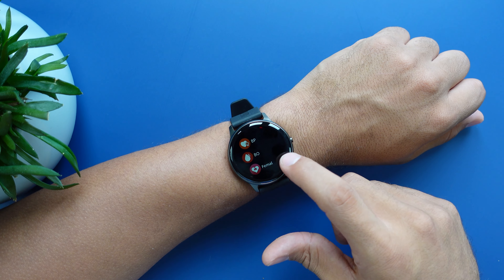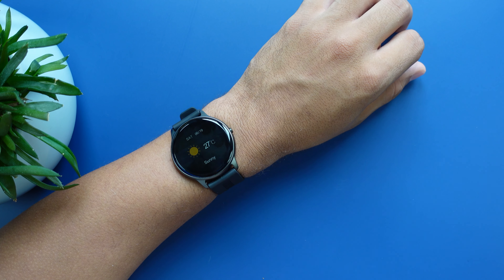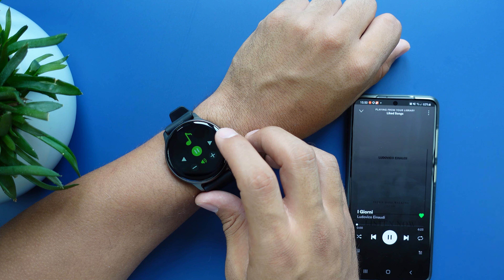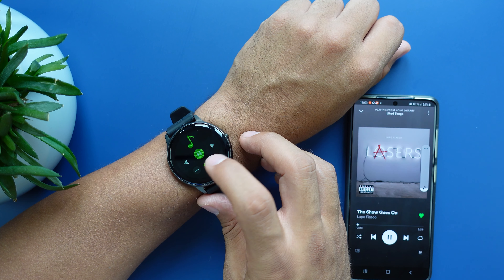Besides that, you get cycle tracking, a stopwatch and a timer, a weather widget which only shows you the current weather situation, and a music player. With the music player you can skip a track and go back a track, play and pause, and adjust the volume. You'll also receive all kinds of notifications on this watch — not only notifications, but we also receive calls, though we cannot answer them, but at least we get to see when someone is calling.